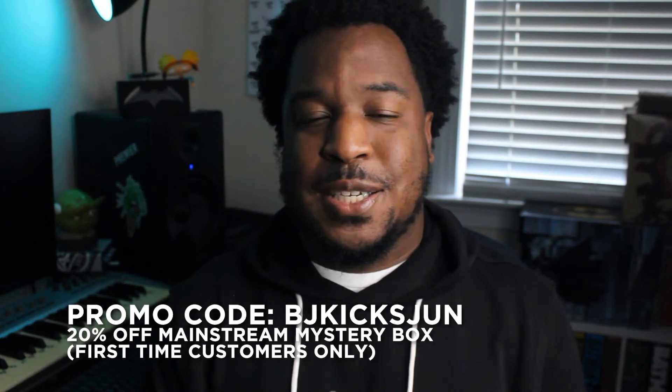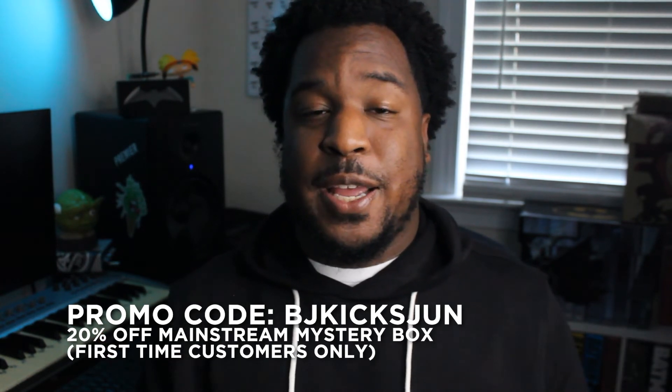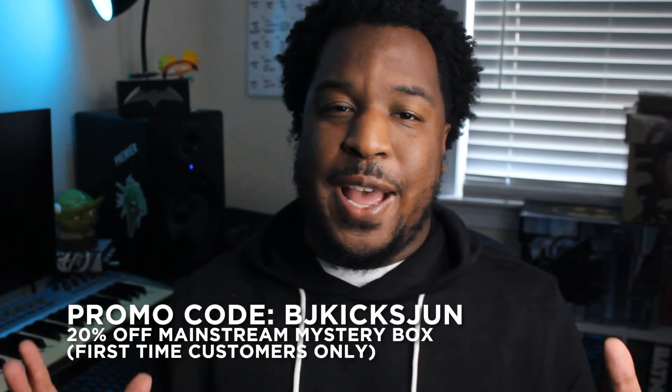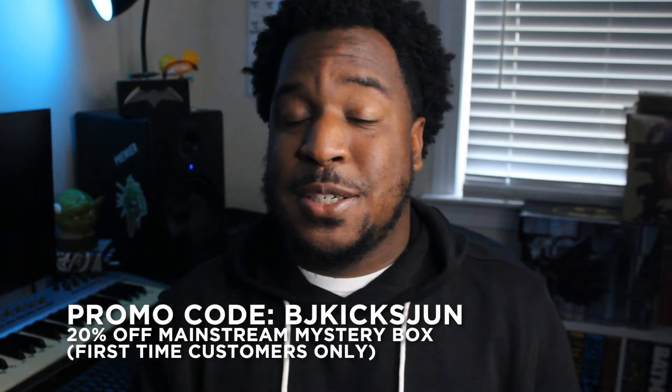I mentioned there was a special discount if this is your first time ordering from Mainstream Comics. The June Mainstream Mystery Box, if it's your first time ordering, you can get 20% off. All you have to do is use the coupon code BJKICKSJUNE — that's B-J-K-I-C-K-S-J-U-N-E — at checkout and you'll get 20% off your Mainstream Mystery Box. Shout out to Mystery Dave and the team at Mainstream Comics for making this video happen and passing savings on to our subscribers.